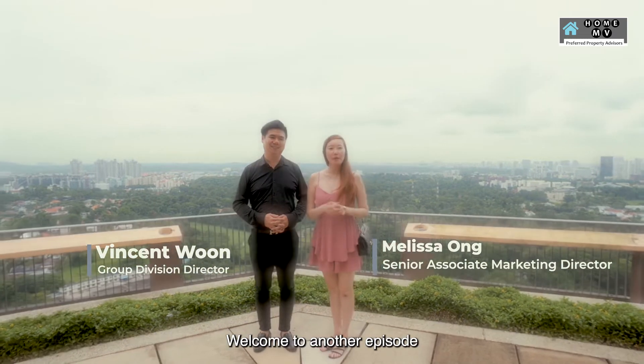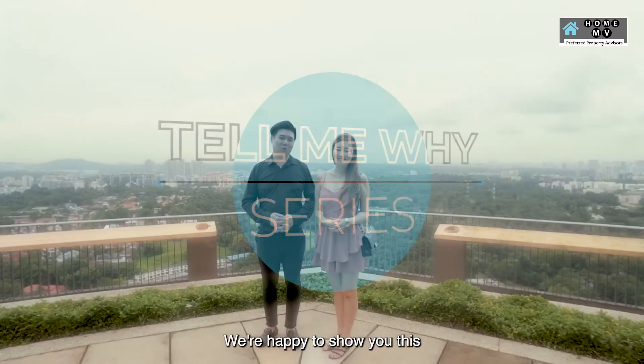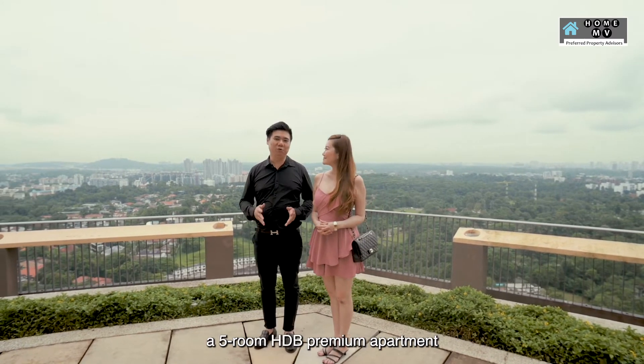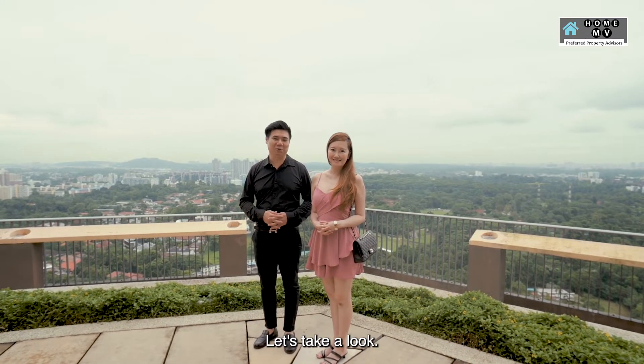Hi, I'm Vincent and I'm Melissa from HomeMV. Welcome to another episode of Tell Me Why series. We're happy to show you this well-maintained super high-floor unit, a 5-room HDB premium apartment at 88 Dawson Road. Let's take a look.